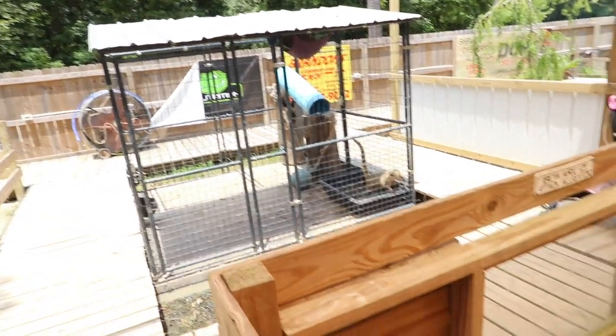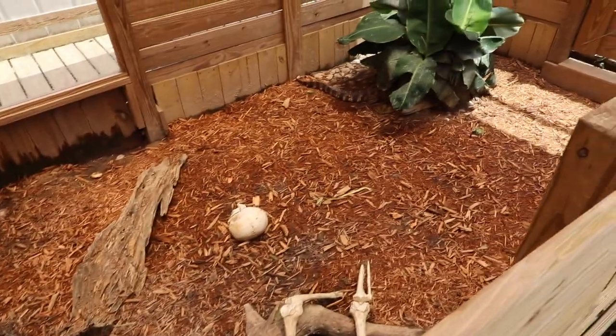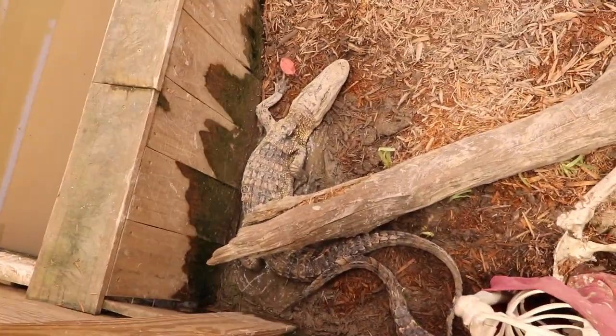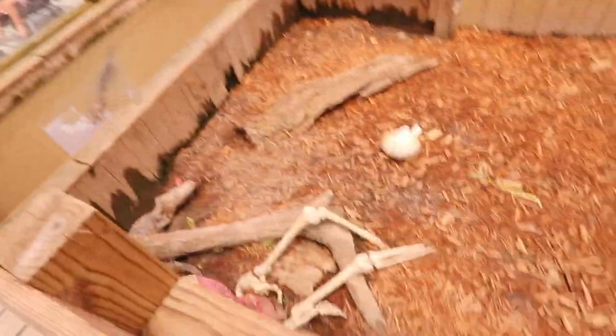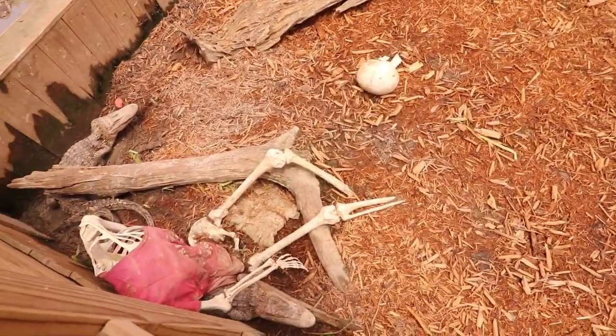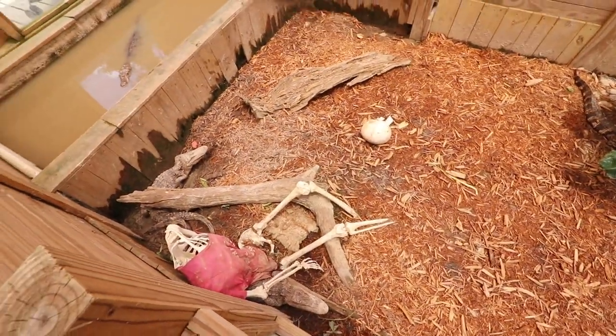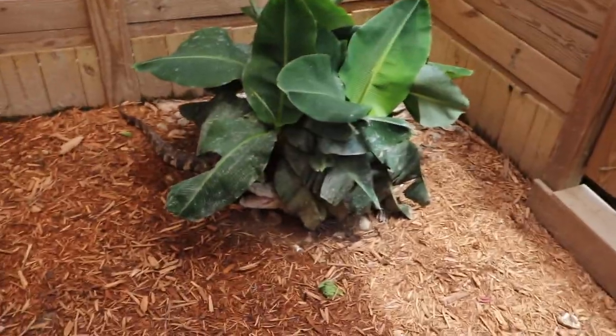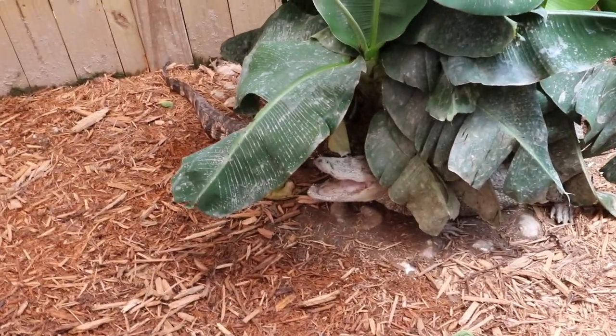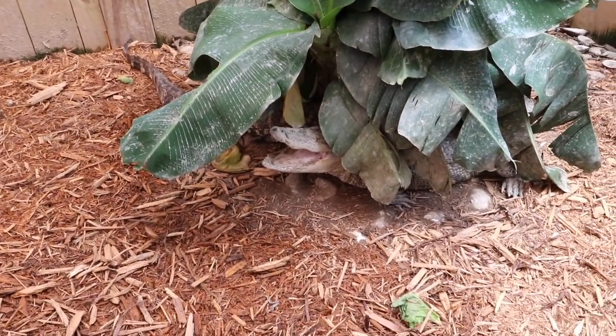Next to the coatimundi we've got some gators — some pretty small guys. They got their little pond and a little plant for some shade. They were telling me the other day they had to close for a few days because little Timmy jumped into the alligator cage, and unfortunately Timmy didn't make it — that's what happens when you don't follow the rules and you jump in. Obviously I'm joking. That guy right there is mad that I'm getting kind of close and into his business.